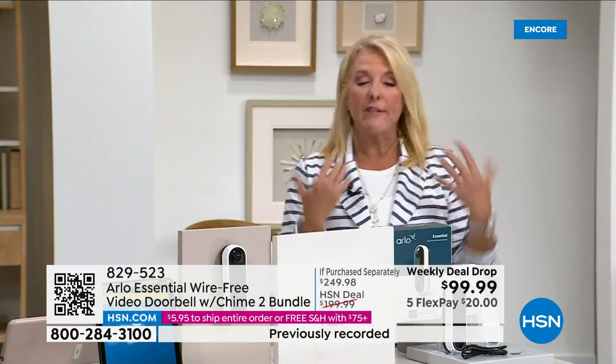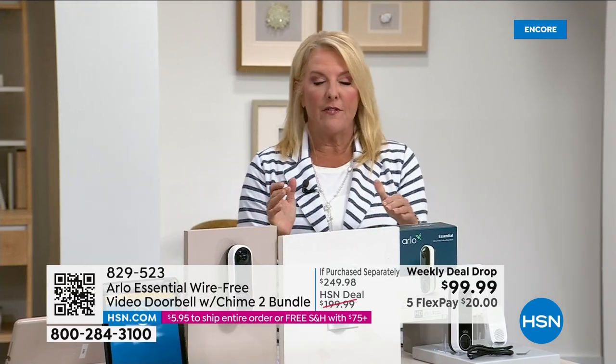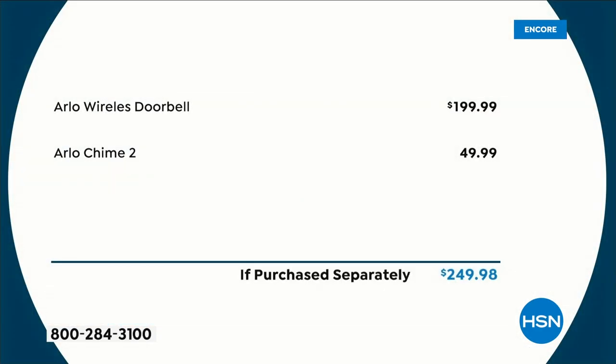If you had to buy the doorbell and chime separately everywhere else, the doorbell alone is $200 and the chime is another $50. As our weekly deal drop, we are at $99.99 — that's $150 off retail. We've taken a huge amount off, and I don't think it'll last all week. With five FlexPay, that's about $20 to get it home, with five months to pay it off.